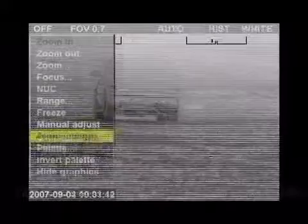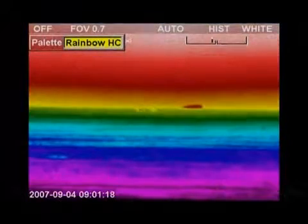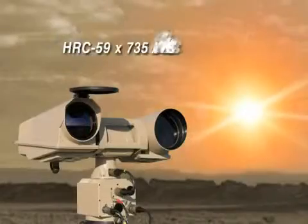Different color palettes are available to adapt the HRC images to user preference. Protect your country's borders, ports, airports, or other industrial facilities against multiple security threats, and install the FLIR Systems HRC thermal imaging camera in your new or existing security networks.